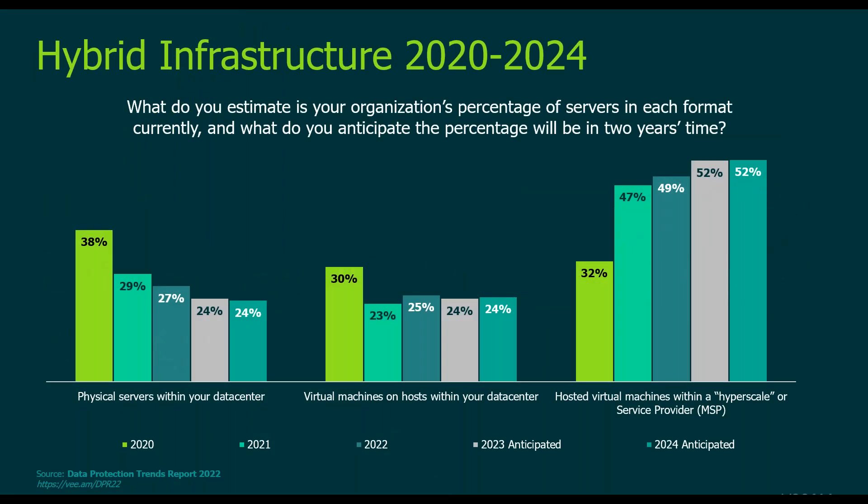This is one of my favorite charts from the Data Protection Trends Report — our macro study. In the 2022 report, it had 3,400 organizations from 20 different countries. One of the questions asked every year in DPR 2020, 2021, and 2022 was: what percentage of your production servers are physical, what percentage are virtual machines within the data center, and what percentage are cloud-hosted workloads — either from a hyperscale cloud like Amazon, Azure, or Google, or a managed service provider.